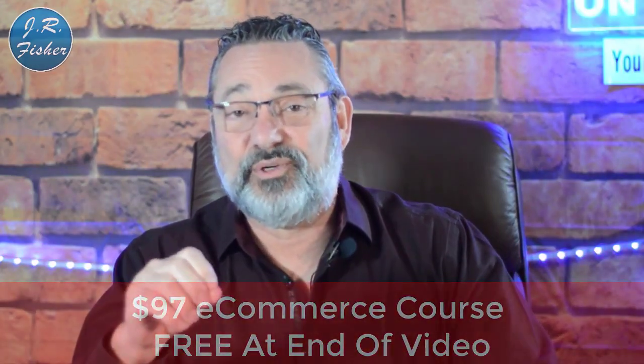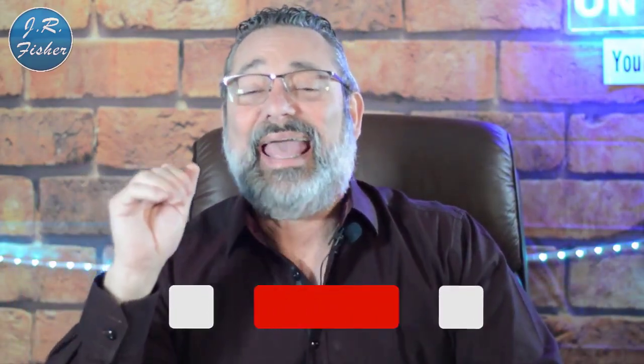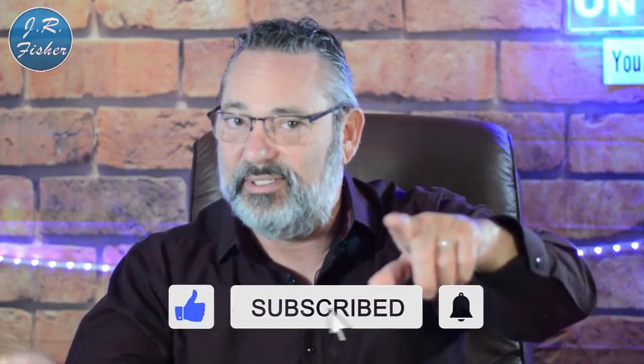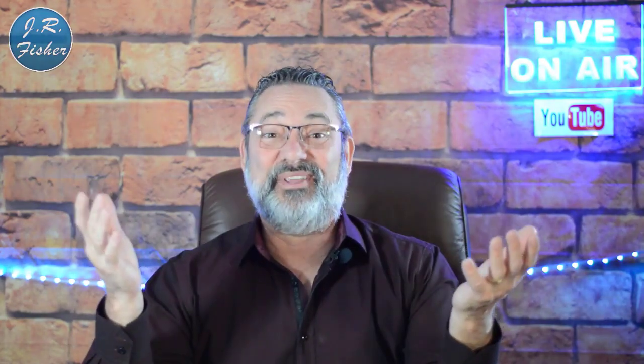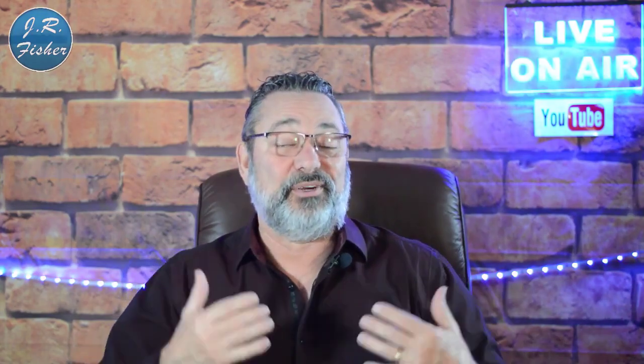Have you tried to make any money online? Put your comments below — what worked for you, what didn't work, or if you have questions about making money online. I really appreciate you watching. Don't forget I've got a $97 e-commerce course that's absolutely free — there's a link in the description below, no credit card needed. Don't forget to subscribe, turn on notifications, and be part of the Fisher family so you don't miss a single new video. Give me a thumbs up if you liked it!